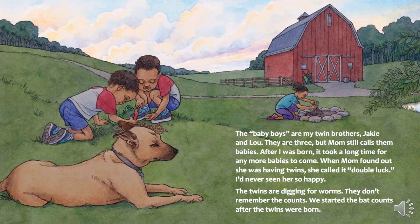The baby boys are my twin brothers, Jakey and Lou. They're three, but Mom still calls them babies. After I was born, it took a long time for any more babies to come. When Mom found out she was having twins, she called it double luck. I'd never seen her so happy.